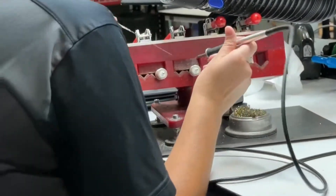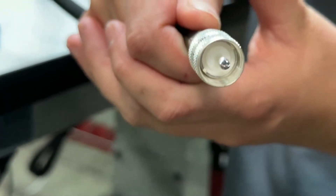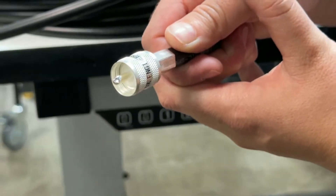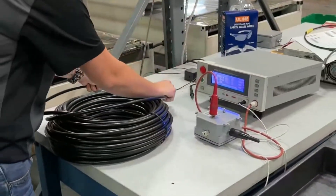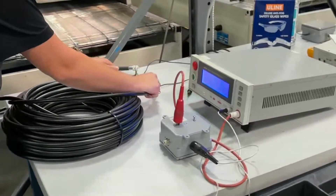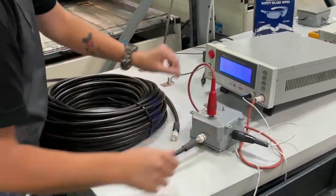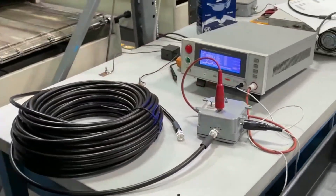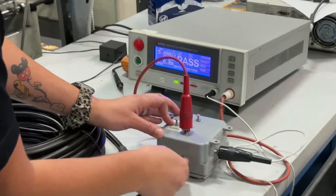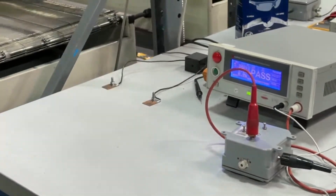Is that solder connection beautiful or what? Soldering is such a skill, but these guys make it look so easy. We do have the best equipment — ergonomic desks that move, good lighting fixtures, everything the team needs. It comes back to the team: we have the best training and the best team out there. The solder joints just look great.